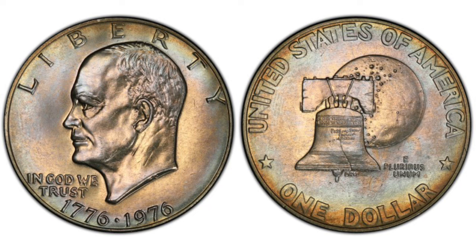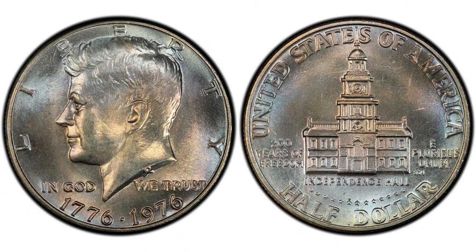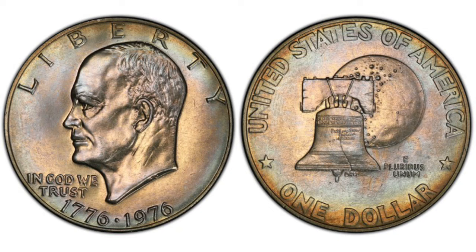Going back to our video. The Bicentennial coins were issued to celebrate the 200th anniversary of the signing of the Declaration of Independence. Besides the dollar coins, the U.S. Mint struck Bicentennial quarters and a half dollar. But in this video, we will focus on the dollar coins only and talk about their most recent values.